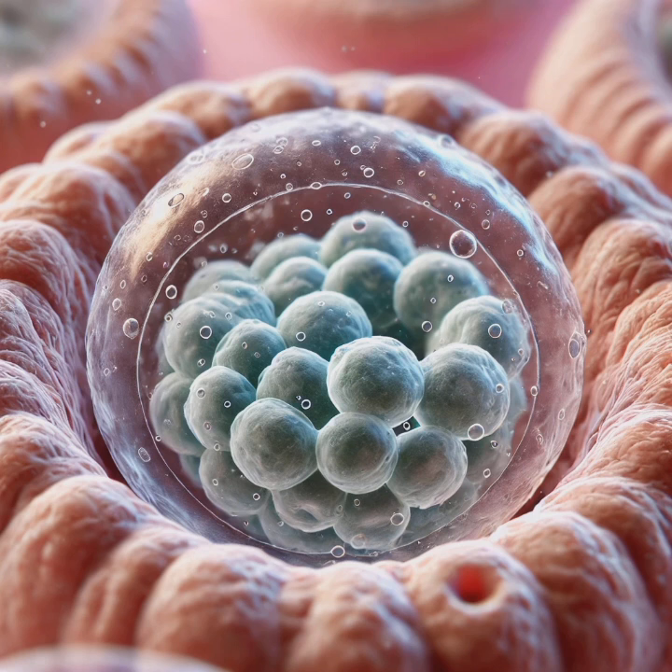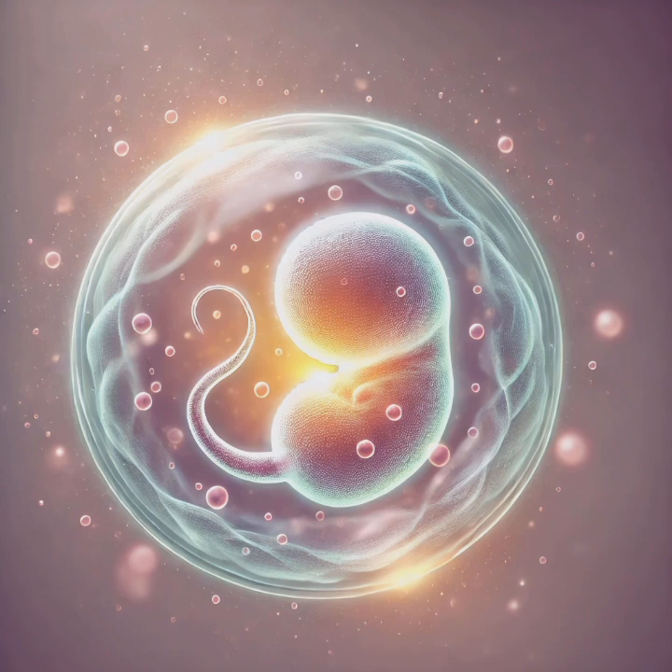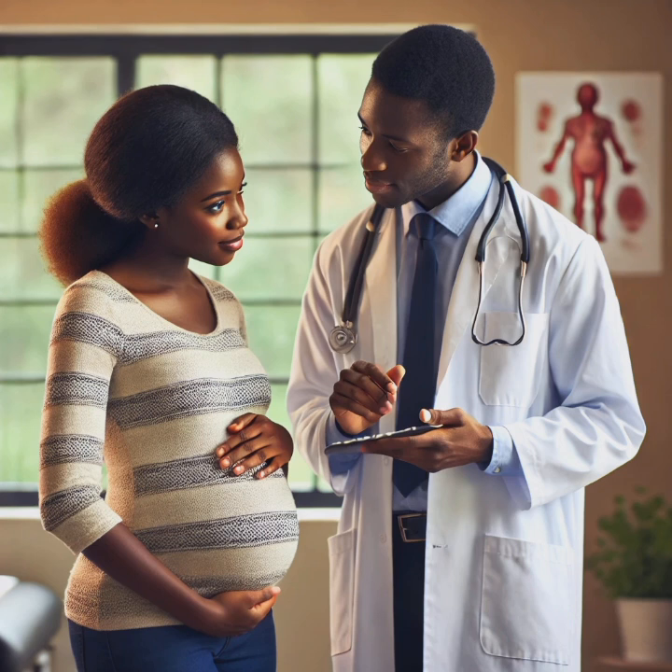Embryonic development is a breathtaking process — a journey that begins with a single fertilized cell and transforms into a fully formed fetus in just eight short weeks. The foundation of a new human life is laid down: organs start forming, the heart begins to beat, and the basic body structure emerges. But why should we care about embryonic development?